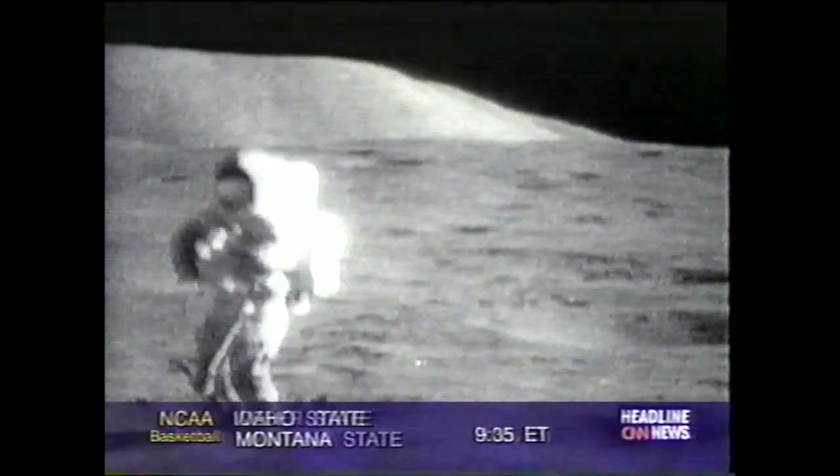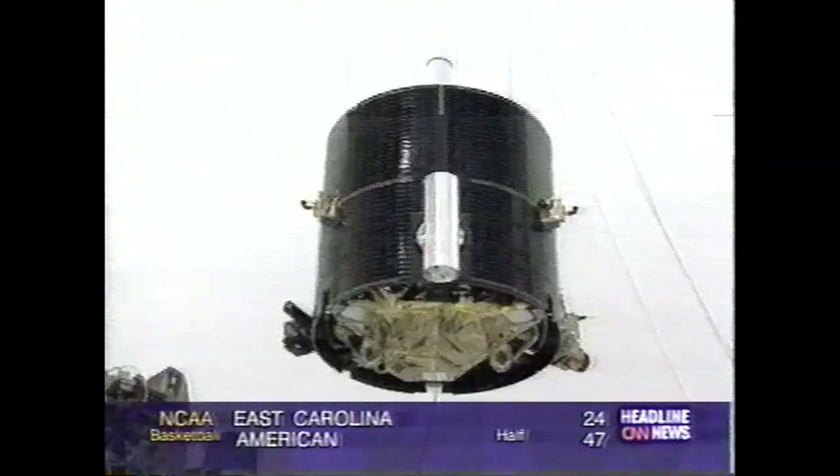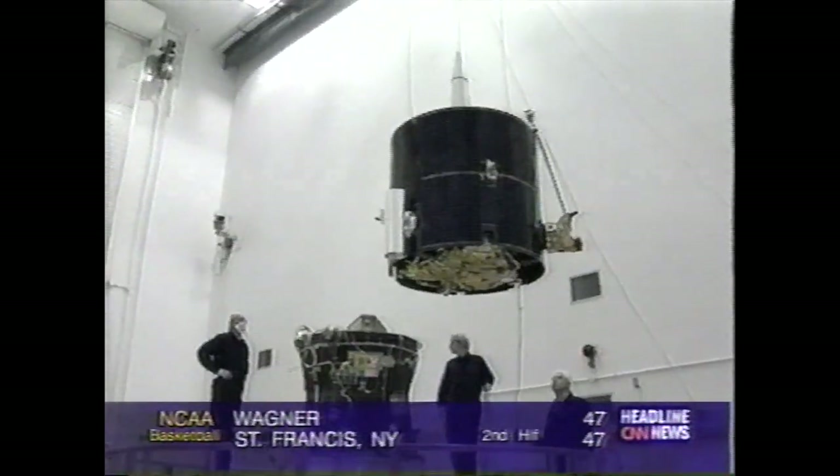Many people think that the moon has already been well studied. But in fact, Apollo looked at only a fairly narrow band around the equator of the moon. More than 80% of the moon was not studied by Apollo. Much about the moon remains a mystery — a mystery scientists believe this spacecraft will solve.